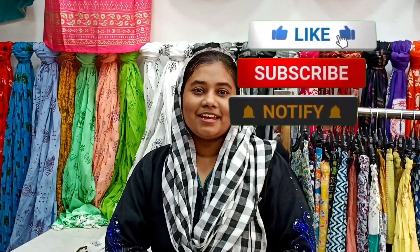Hi friends, welcome back to the channel Zoha Kitchen. This is a super fun collection video we are sharing with you. In this video, there are plus size drops available in our Zoha collection. What size is it? How much is it? Let's share all of that with you in this video. Let's go!